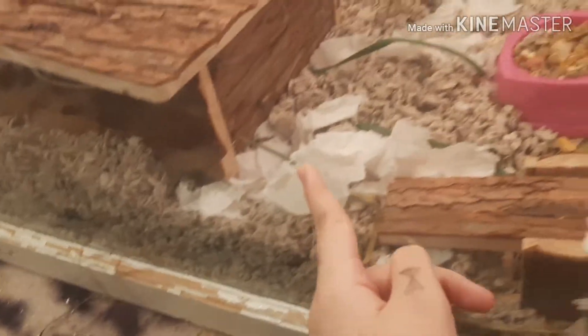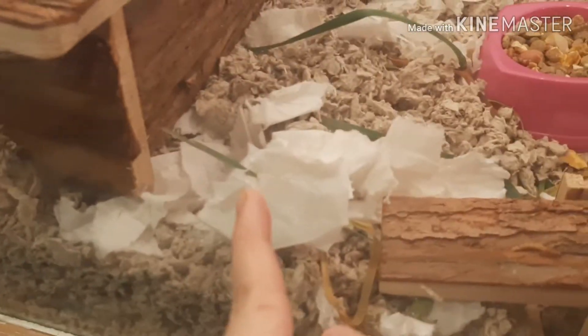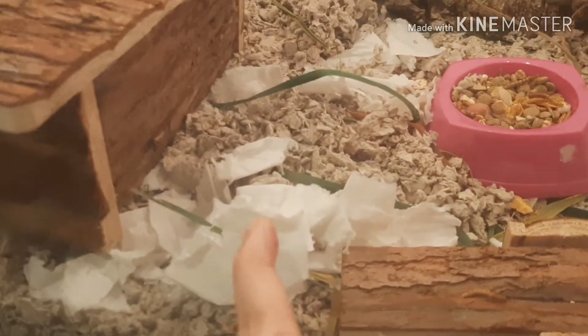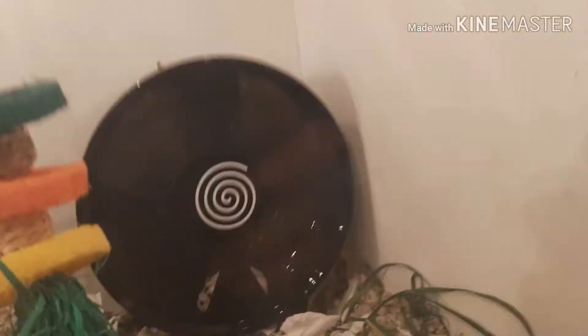If you're wondering what the white thing is — she moved in here two days ago, and that's her old bedding. It's toilet paper, but it was her own old bedding. This is a new cage my dad and I built; it's really, really big. I had to put it in so it still smells like her.